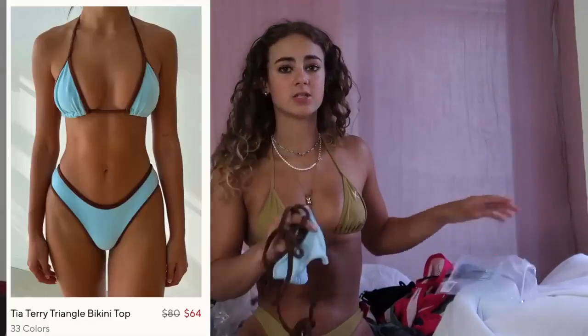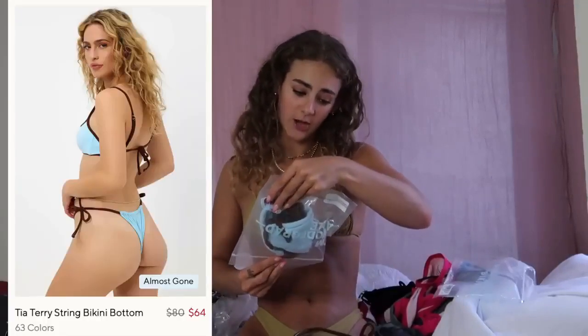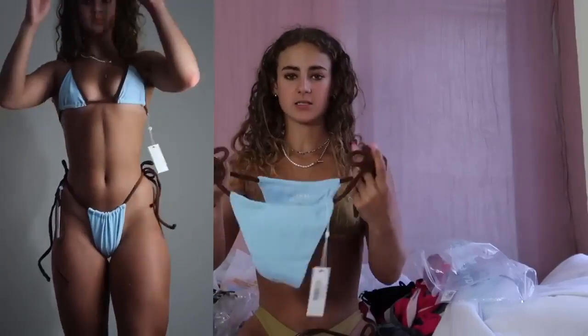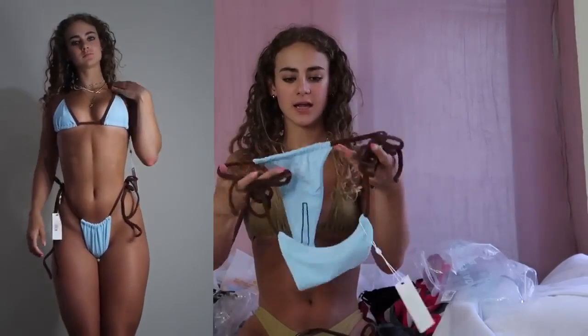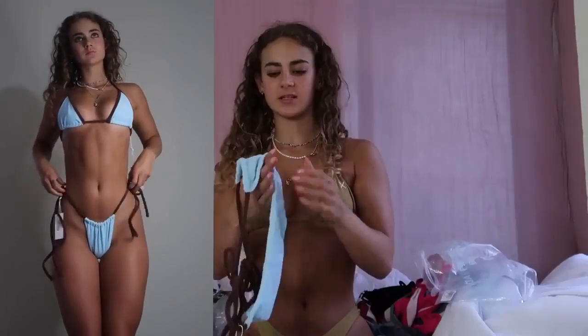It's going to be my annual bikini try-on haul. I got this in an extra small — I kind of went between an extra small and a small depending on what sizes were in stock. This one is called the Tia Terry top and then the Tia Terry bottom in a small because it's tie, so I figured I can just adjust it to fit my waist. It's a terry cloth fabric.